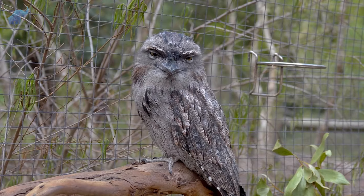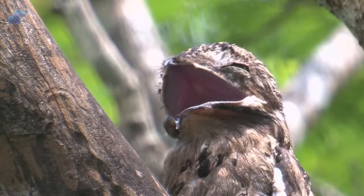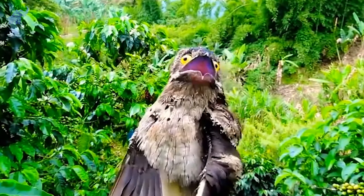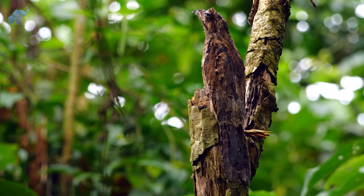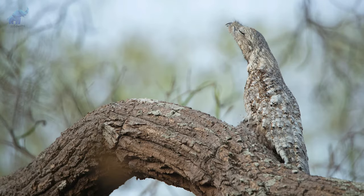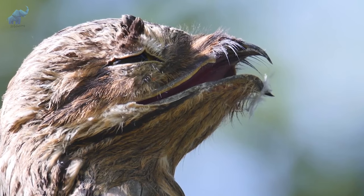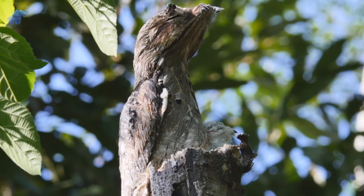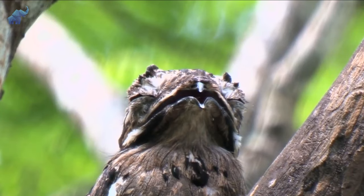Number 3: Potoo Bird. Remember the tawny frogmouth? Say hello to its freakishly weird brother, the potoo bird. The cartoon bird, as they're referred to by memers, have characteristically big eyes, which along with their giant mouths are the only things that give it away when it decides to camouflage. Looking like a tree stump or broken branch in its daytime sleeping pose, and gifted with the color of camo, this clever nocturnal insectivore easily hides out in the open. Although the potoo bird shuts its eyes to go full camouflage, the naughty critter can still see, because potoo birds have small folds along their upper eyelids that allow them to sense movement even when their eyes are shut.